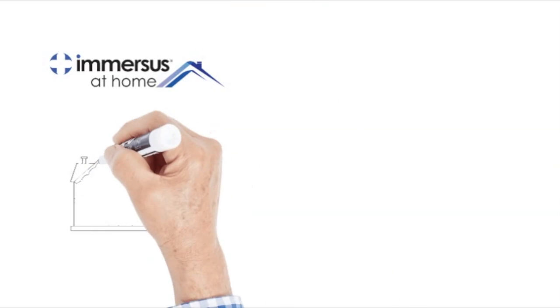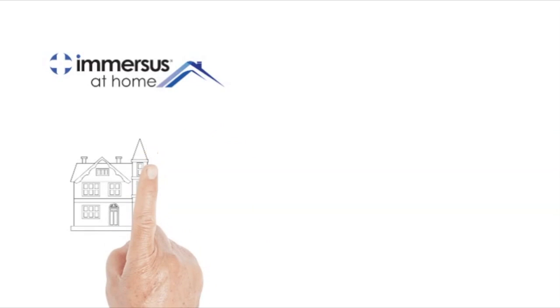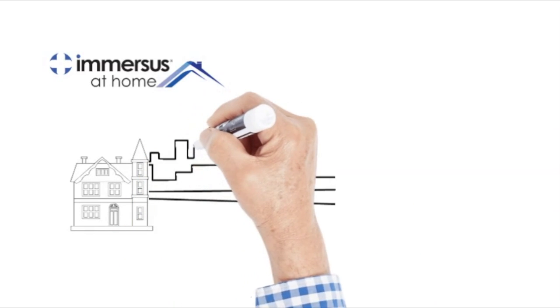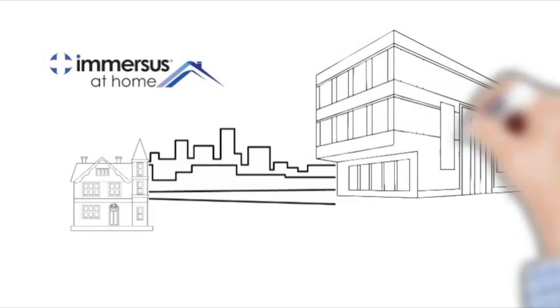Immersus at Home is a nationwide medical equipment supply program designed to outfit you or your loved ones with medical equipment to support safety, independence and comfort wherever you may live, including your home, independent living, assisted living or long-term care facility.